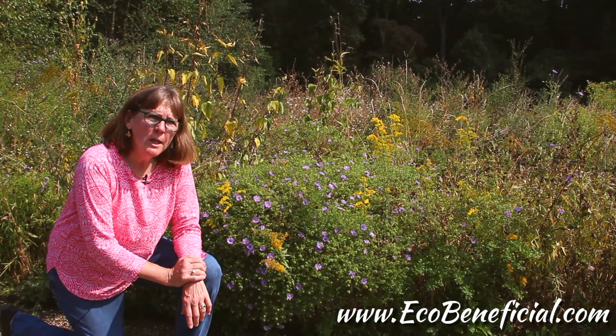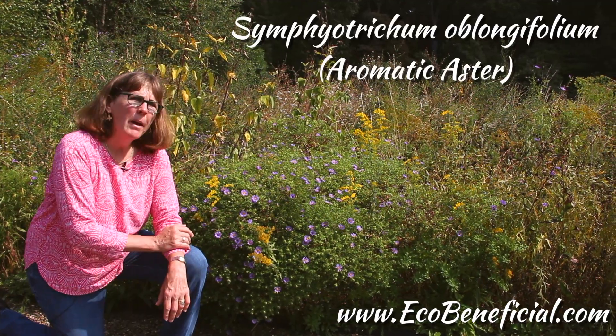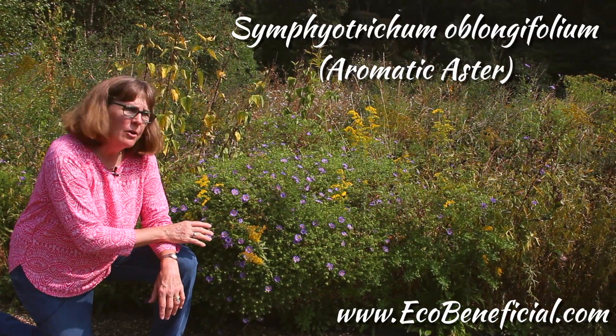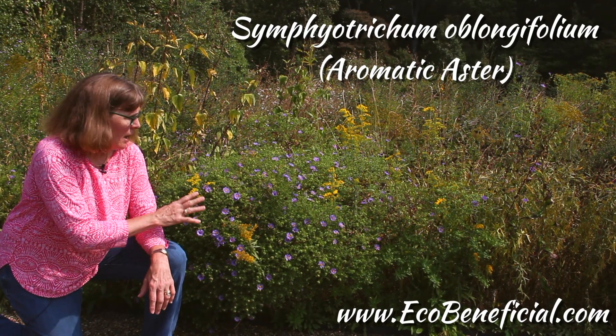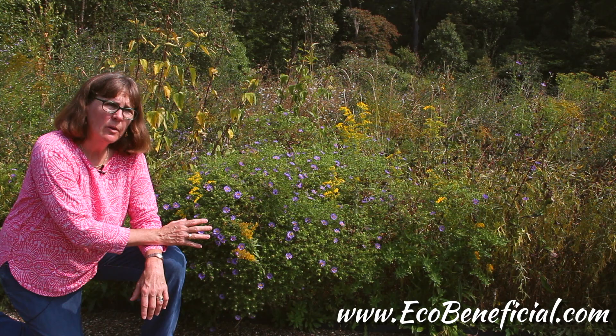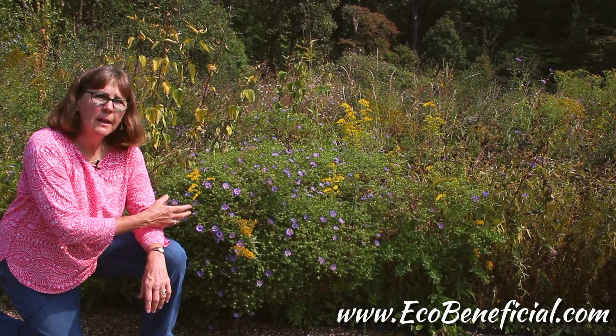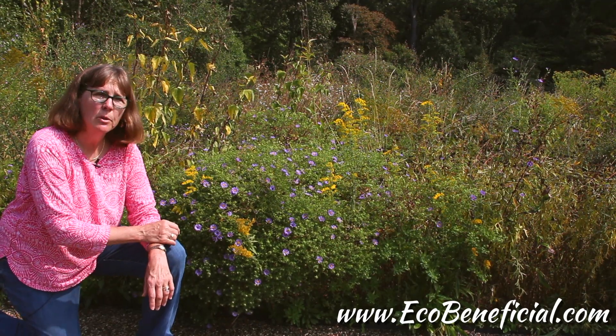Another really great choice for a sunny garden is this beautiful aromatic aster, Symphyotrichum oblongifolium — a shorter aster that's really a nice one for the front of the border. This one happens to be growing along with some of the goldenrods, so it's particularly beautiful.